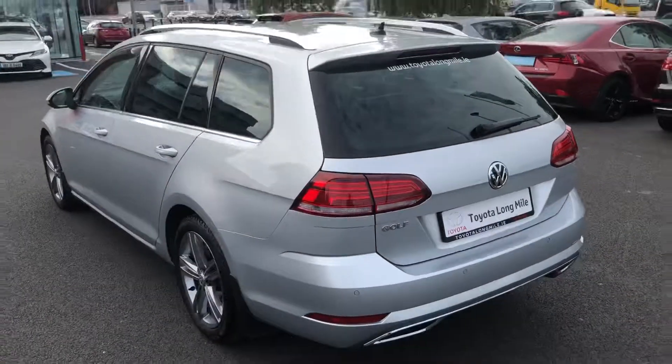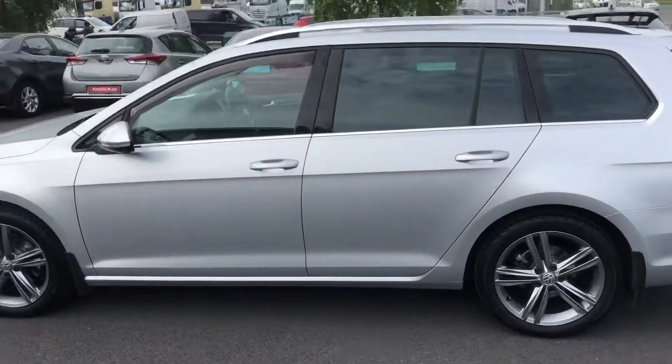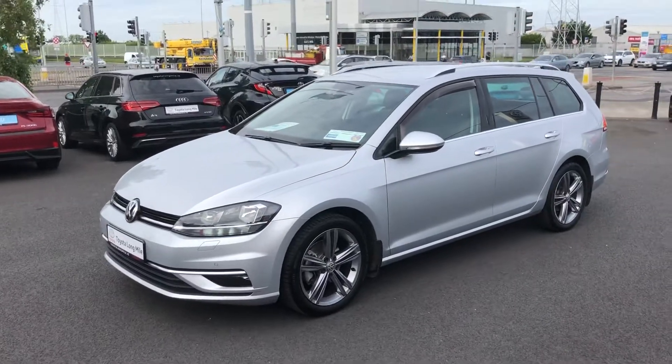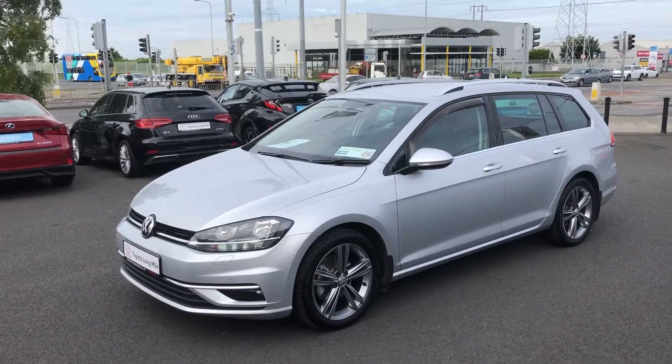So that's the 2018 Volkswagen Golf Estate in the Highline spec. Really nice car — it's going to come fully serviced, it'll be professionally valeted, and then you will have a year's warranty with the car with unlimited mileage, and you also have a year's roadside assistance.